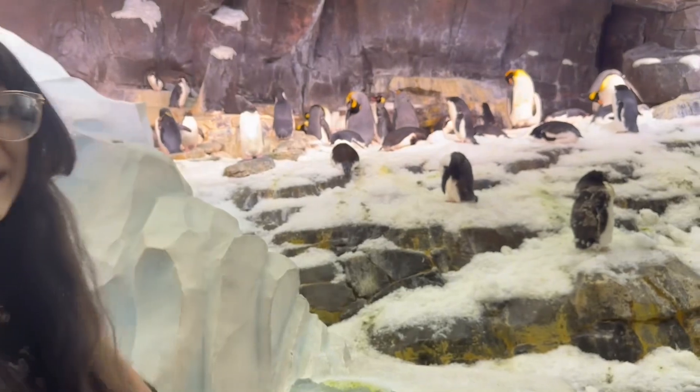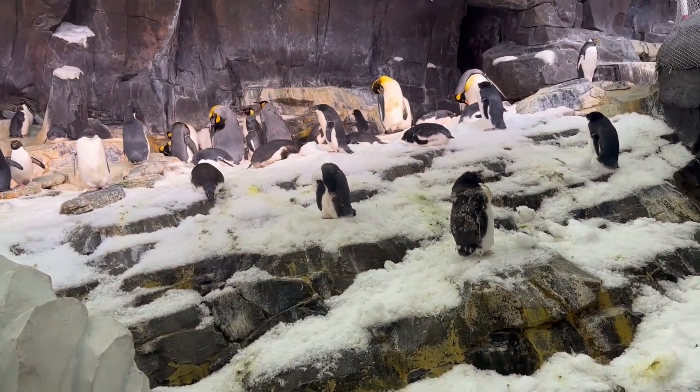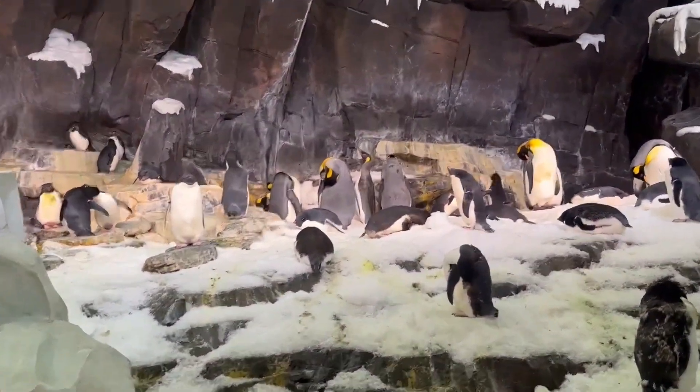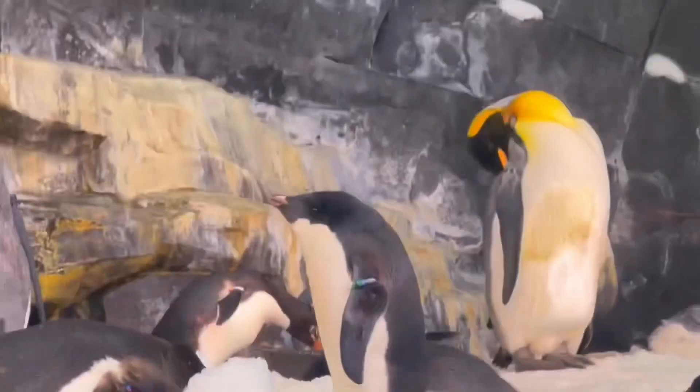It's so cold, it smells like fish. Look at the guy sleeping.